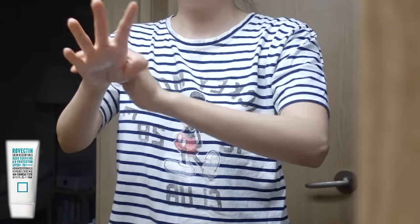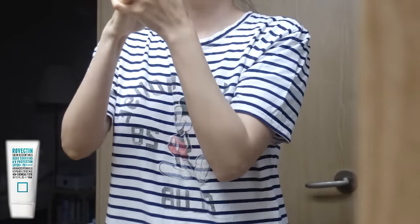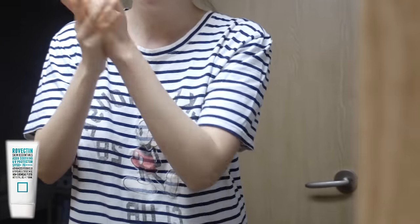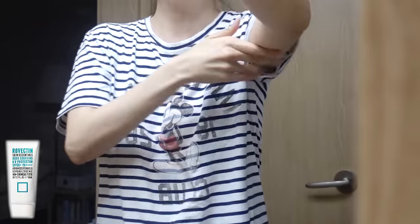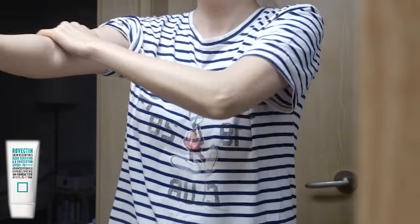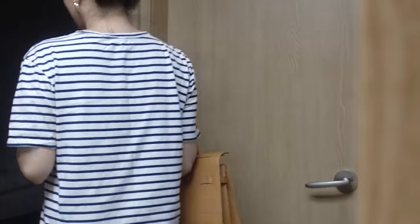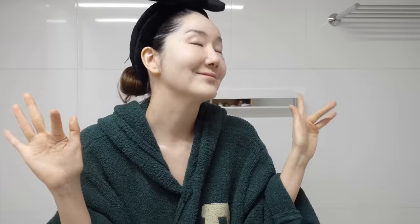I also apply sunscreen on my hands every single day. On days where I wear short sleeves or clothing that exposes body parts to the sun, I make sure to wear sunscreen on those areas. And if you can, it is best to reapply sunscreen every three to four hours when you are out.